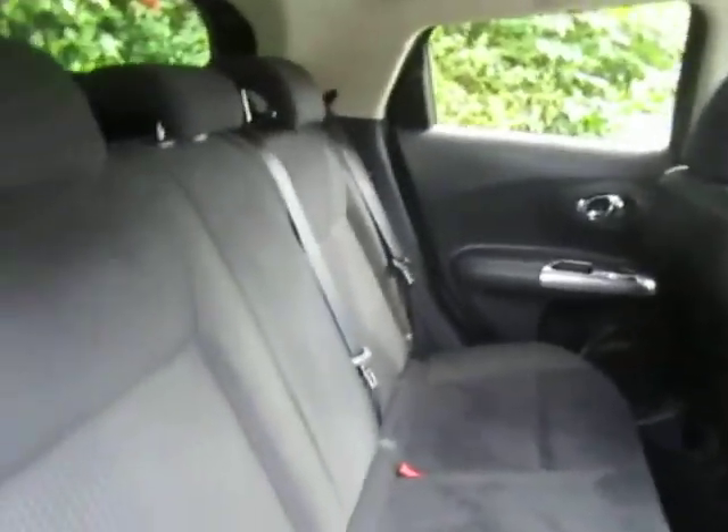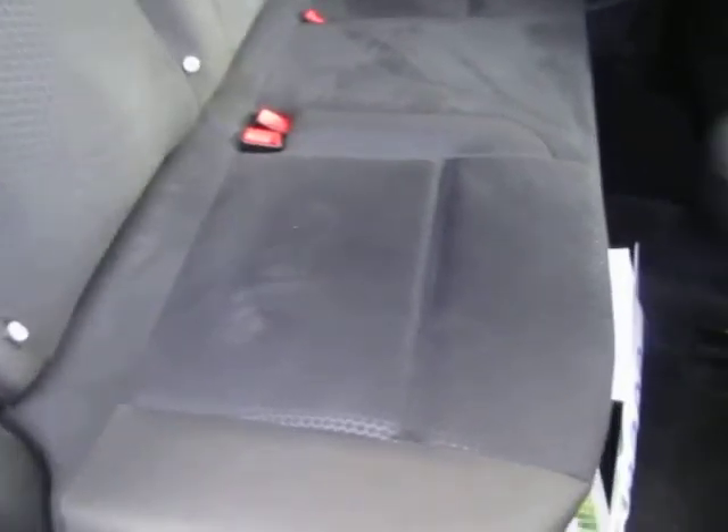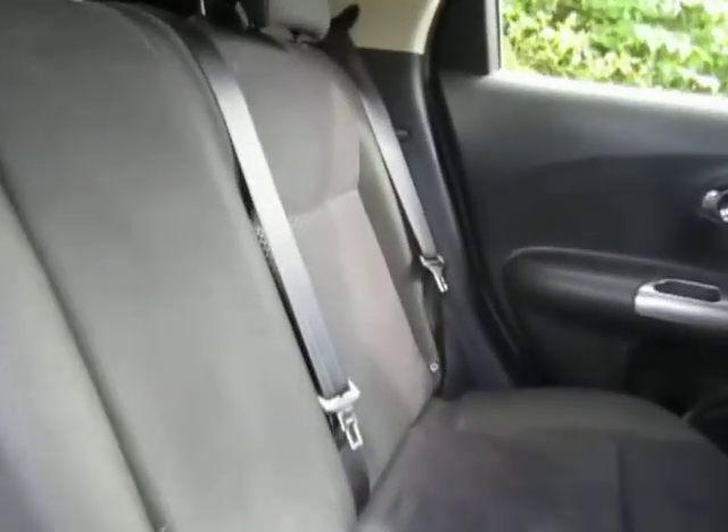As you can see, plenty of space and leg room, and it is black cloth upholstery, so easy to keep clean and really comfortable as well.